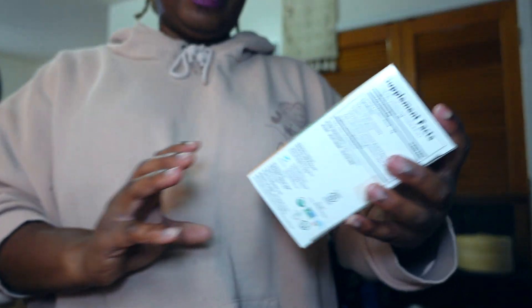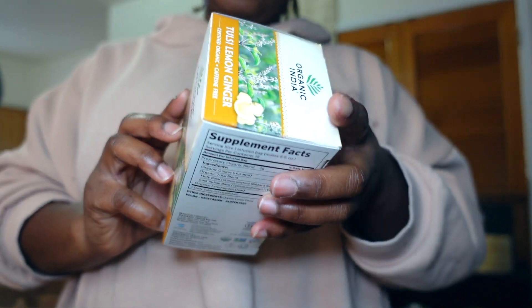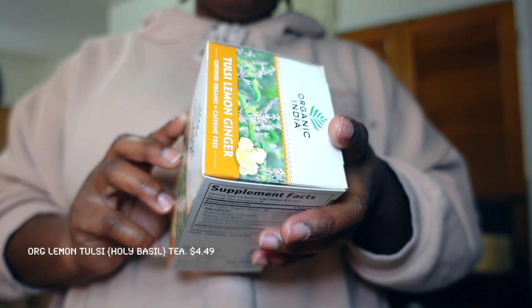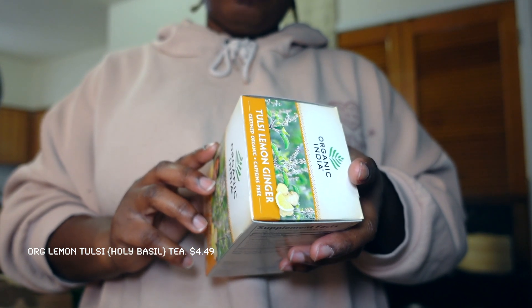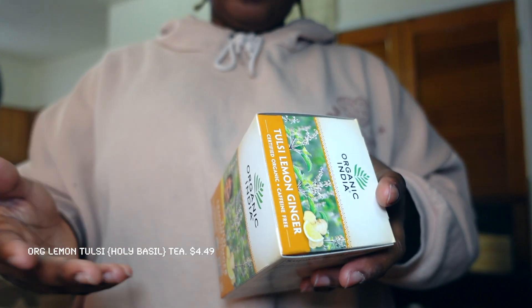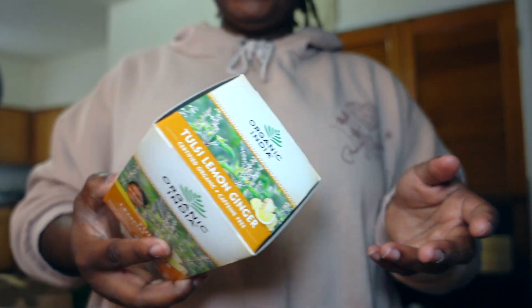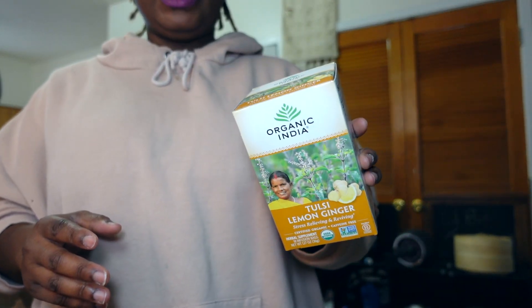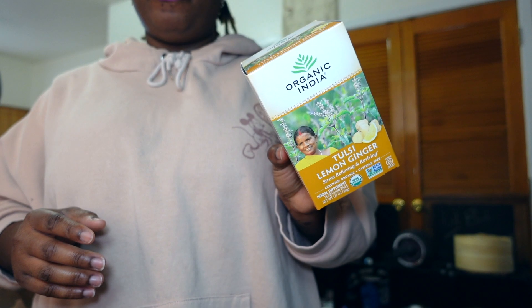I picked up some Tulsi lemon and ginger tea. It says tulsi, revered in India as the queen of herbs, is an adaptogenic herb that has been used for more than 5,000 years to aid in stress relief, uplift moods, support the immune system, and support the natural detoxification process. I love anything that's herbs or natural. We already have green tea and sleepy time tea, but I wanted something different — I tried this before and really liked it.